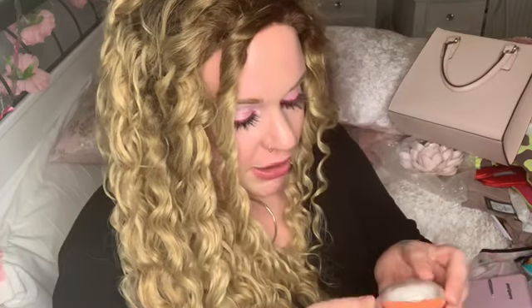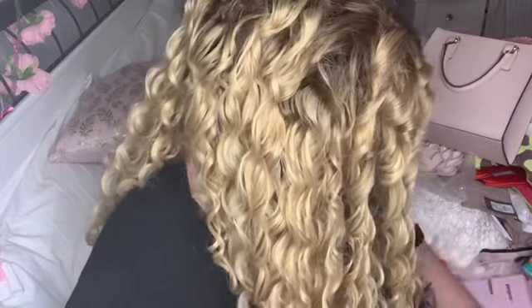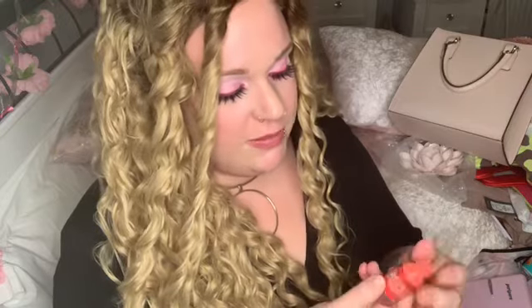I then picked up this blusher from Etude House in the colour Tangerine Tarte — it's the Cookie Blusher and comes with a little poof. It's a lovely coral shade and I'm a total sucker for blusher. I also picked up this soft drink tint in a little bottle. I can't remember the price, but it smells so good and I tried it last night — it's really cute.